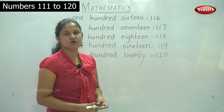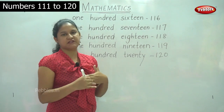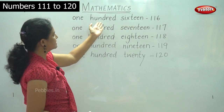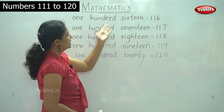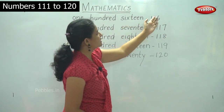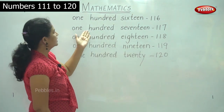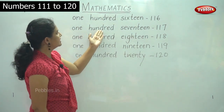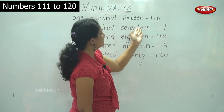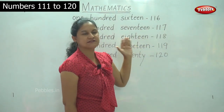O-N-E, ONE, H-U-N-D-R-E-D, HUNDRED, 100; S-I-X-T-E-E-N, SIXTEEN, 16 — 116. O-N-E, ONE, H-U-N-D-R-E-D, HUNDRED, 100; S-E-V-E-N-T-E-E-N, SEVENTEEN, 17 — 117.